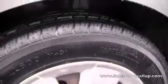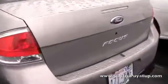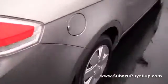Pretty good tread. The paint is in wonderful condition.